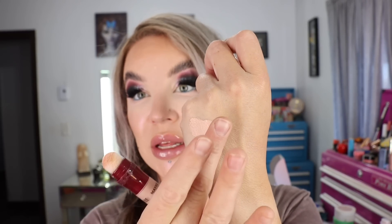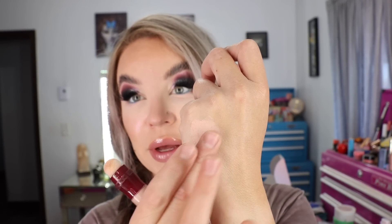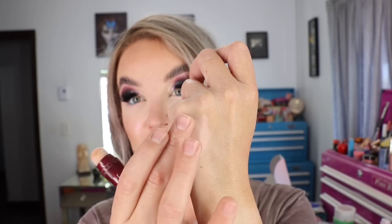That's the Maybelline Instant Age Rewind Eraser shade 160 — let me go ahead and swatch it. It's got a nice, solid, medium, buildable coverage. Blends out easily, lovely coverage. Nice, thin, comfortable. Great product. And that's actually everything that I purchased this week.